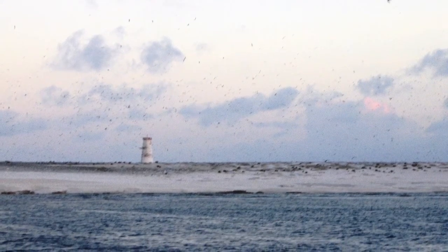Jarvis Island is now a national wildlife refuge area. As you can see, these little islands played a big role in American history.